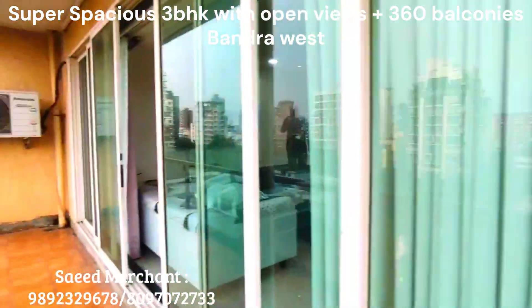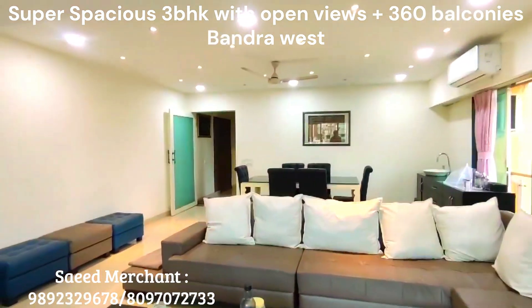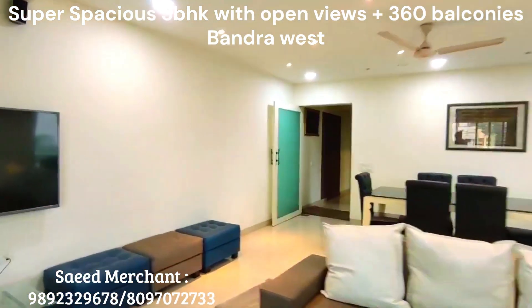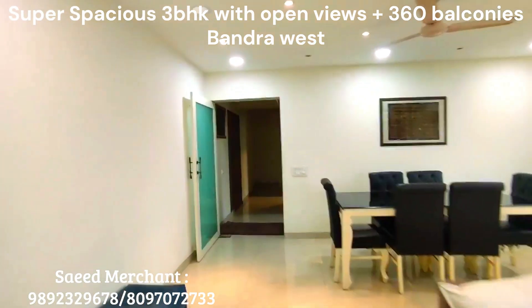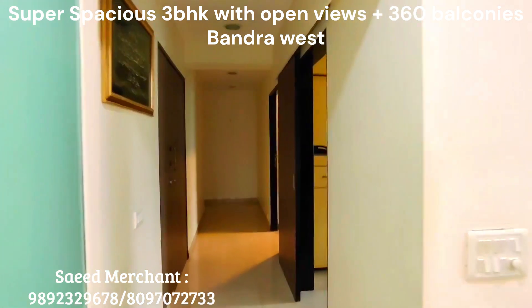One flat per floor, offering 2 car parkings. Modular kitchen with dry area.